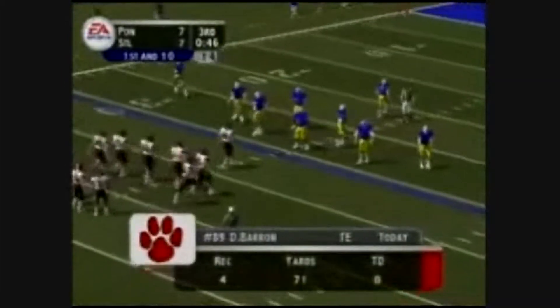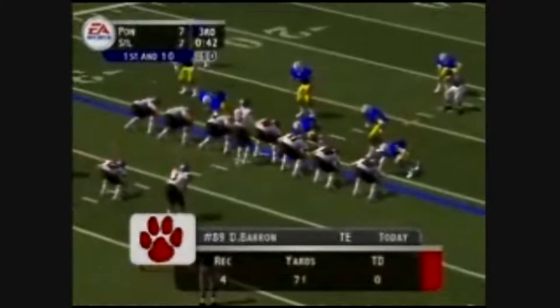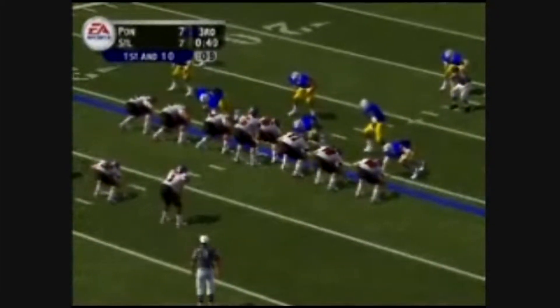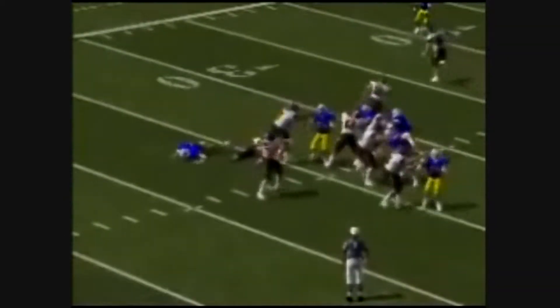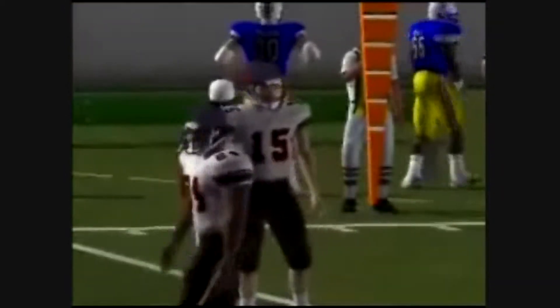It's 1st and 10, ball on the 31. They line up in a double tight set. They'll throw on 1st down. He steps up, wants to throw outside — complete. And he's taken down. They get 5 yards from that completion.